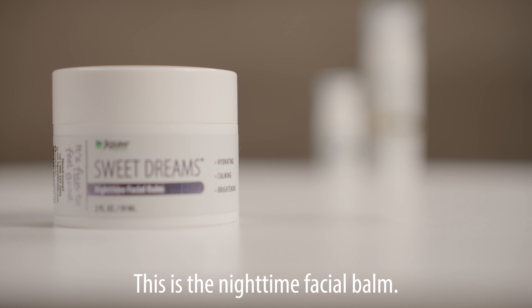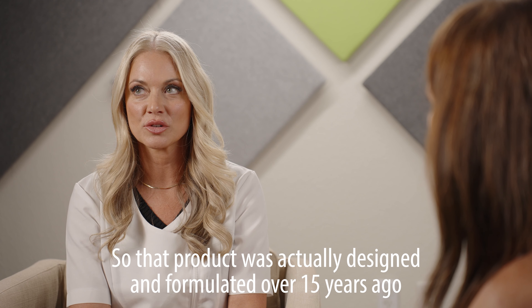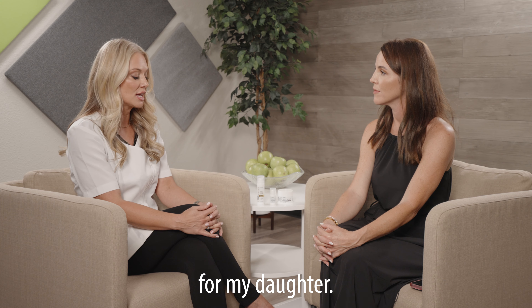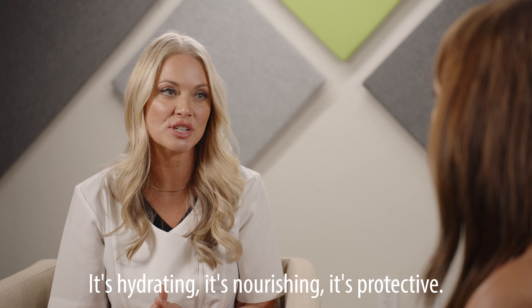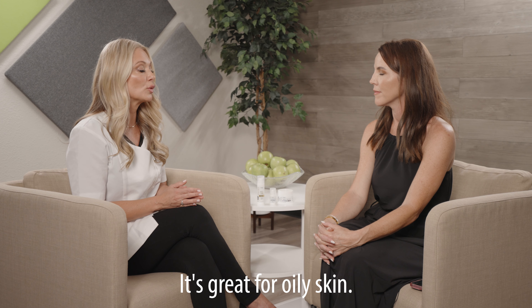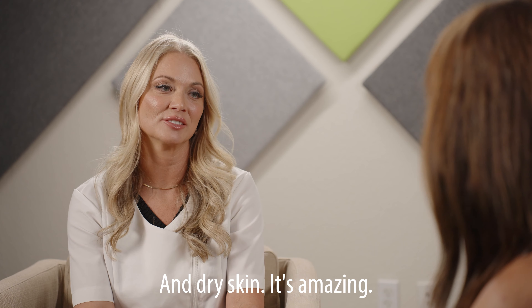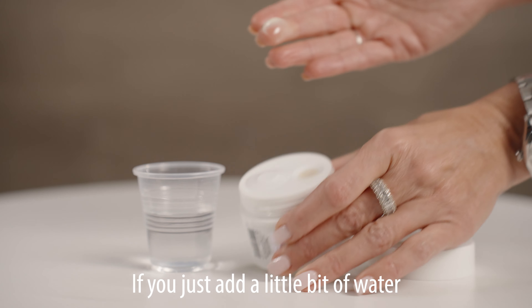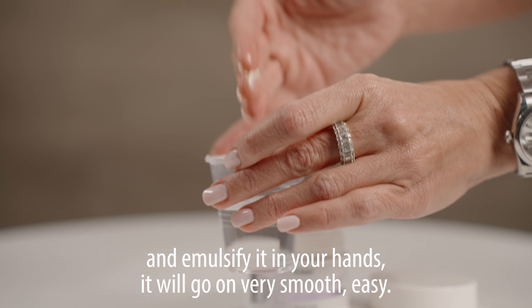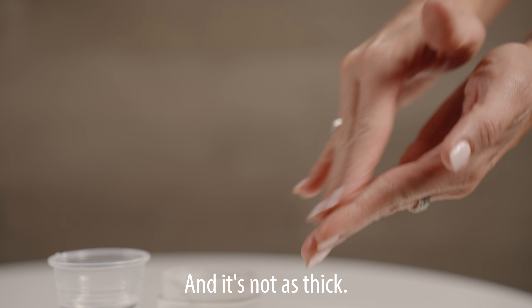Last but not least, let's talk about Sweet Dreams — the Nighttime Facial Balm. That product was actually designed and formulated over 15 years ago for my daughter. She has very sensitive skin like myself. It's hydrating, nourishing, and protective. It's great for oily skin, irritated skin, sensitive skin, and dry skin. It is very thick — it's a balm, it's heavy. When applying it, if you just add a little bit of water and emulsify it in your hands, it will go on very smooth and easy and it's not as thick.